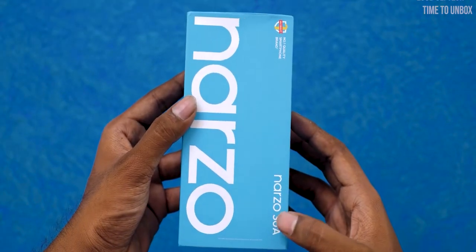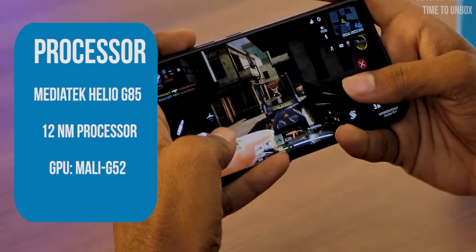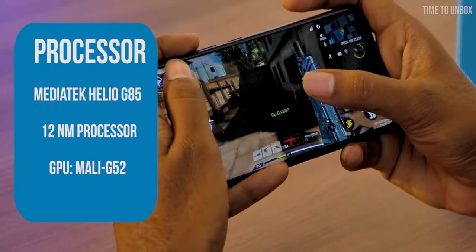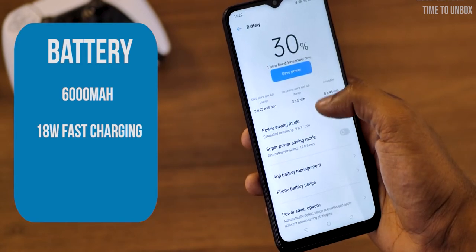The next phone on our list is the Realme Narzo 30A. The phone comes with a 6.5-inch HD Plus display, and it's powered by the Helio G85 processor. The phone is packed with a 6000mAh battery, and you'll get an 18W fast charging adapter in the box.